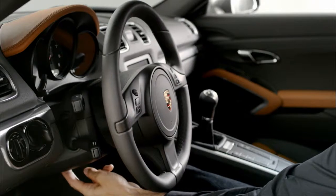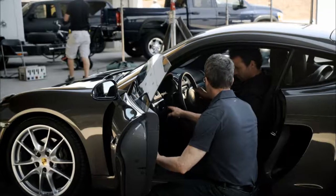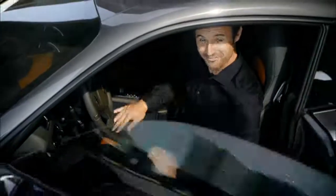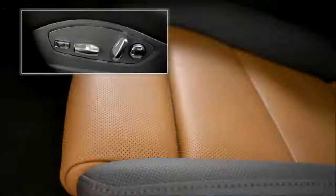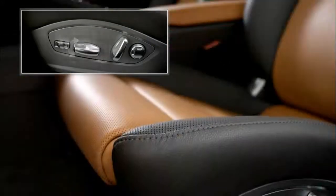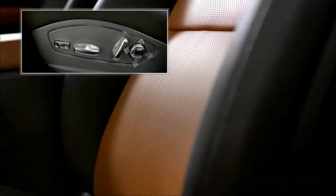The electric steering wheel adjustment facility allows you to modify your steering wheel position manually at any time. The same applies to your seat position using the buttons on the side of the seat. The following are individually adjustable: seat cushion depth, length, seat height and angle, backrest angle and lumbar support.